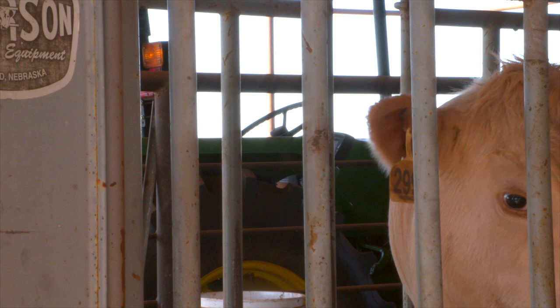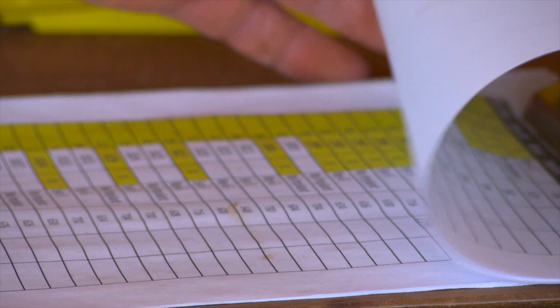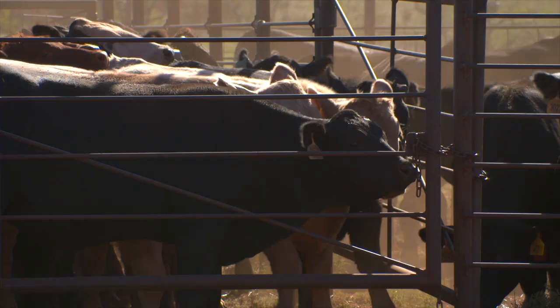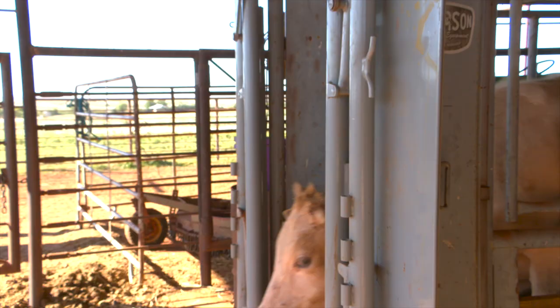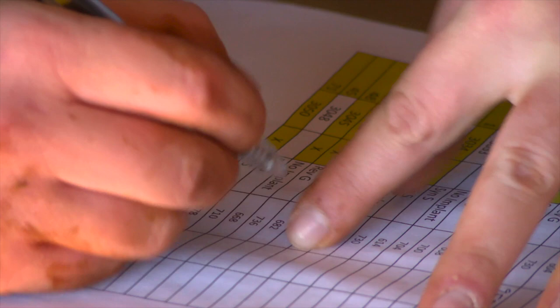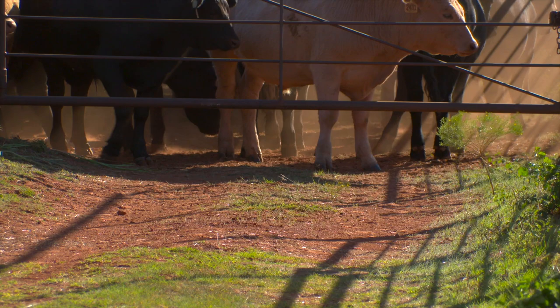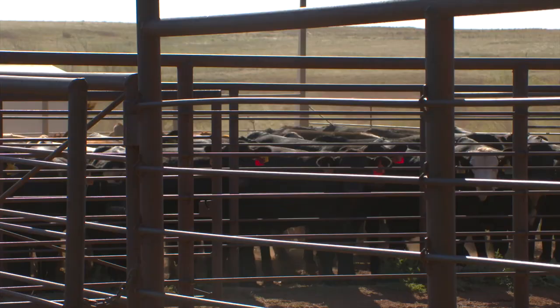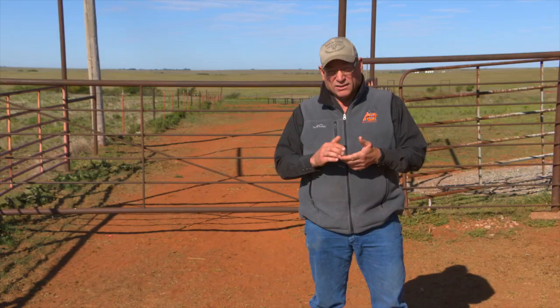Increasing stocking rates while maintaining rangeland stability is the purpose of the study, but the bigger picture is to help fortify the stocker cattle business. Our overall goal is to improve the economic resilience of our stocker cattle enterprise. In agriculture, we've got some things working against us as far as increased land costs and cost of production, and an increasing average age of our producers.